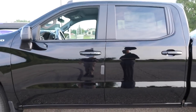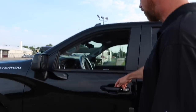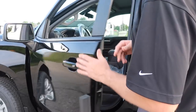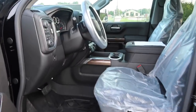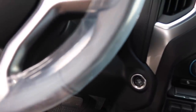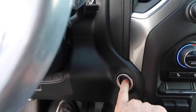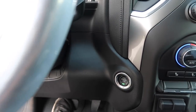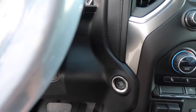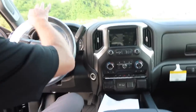One of the new features for 2019 is keyless access — if you have a key fob within three feet of the vehicle, you just press the button on the door to unlock it. There's also push-button start: put your foot on the brake and press the button to start it, and press it again to turn it off. That's all there is to it.